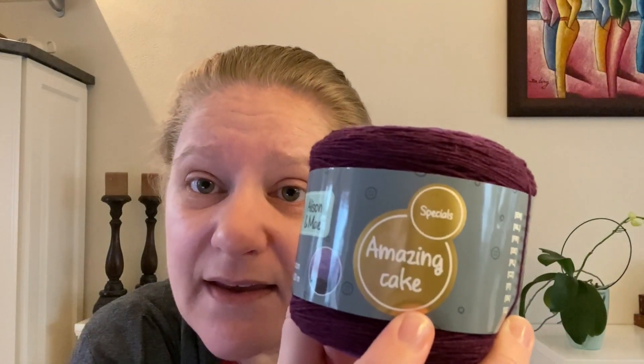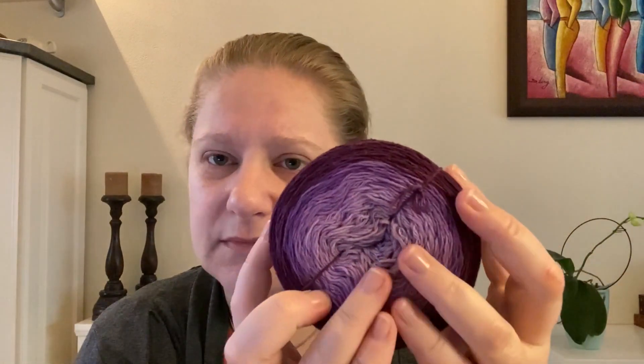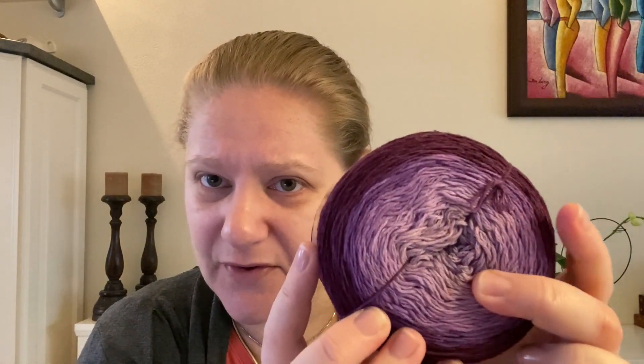They call it Amazing Cake, and it's purple — beginning with a very nice light purple and ending with a plum or aubergine purple at the outer edge. I think it's a nice gradient cake. I would not consider the cotton on the softer side, but it would probably be perfect for a dishcloth or something similar, also considering the length of the cake.